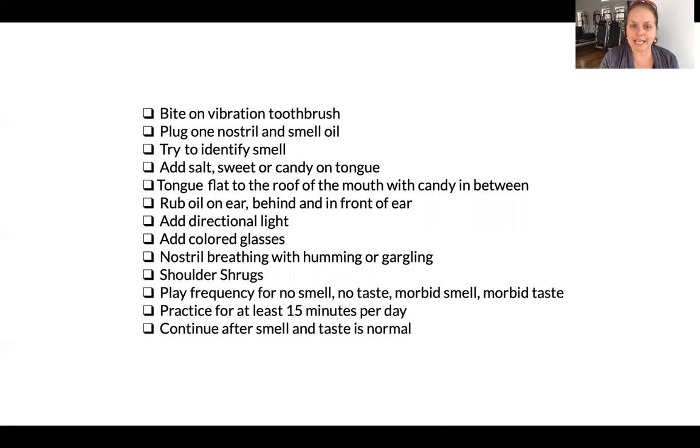Then add a piece of candy with the tongue flat at the roof of your mouth and the candy in between. We'll add in the directional light, colored glasses, nostril breathing with humming, and shoulder shrugs. Let's try it.